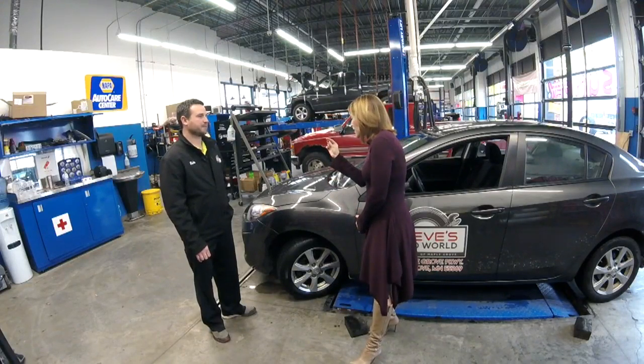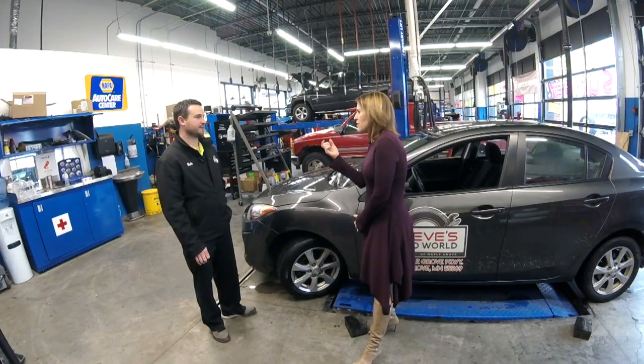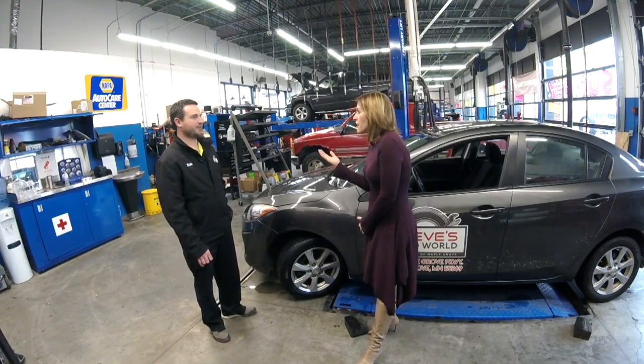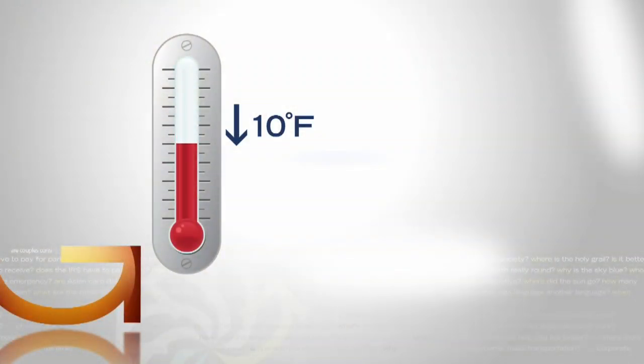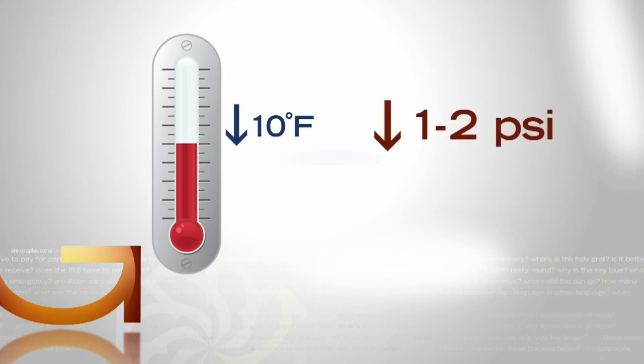Just because the light comes on in our car doesn't mean that our tires are leaking air. It just means that they fluctuate. Nate Anderson owns Steve's. They're kind of like a balloon — when it gets colder they kind of shrivel up. That's because cold air is denser. For every 10 degree drop in temperature, tires will lose one to two pounds of pressure.